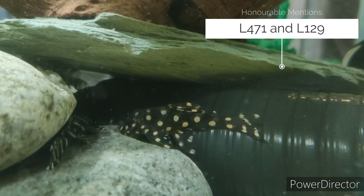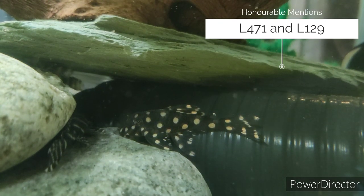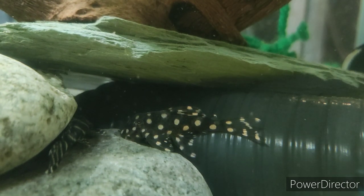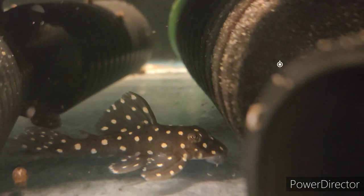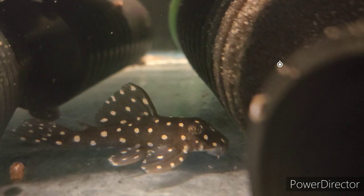Some honourable mentions: the L471 Dwarf Snowball and the L129 Colombian Zebra — just too shy to make it onto today's list, but they do stay smaller than most. Also on the shy list are the L201 Snowballs, very popular but also too shy.